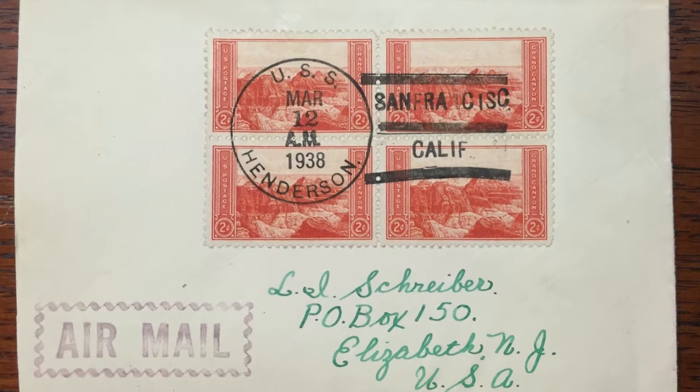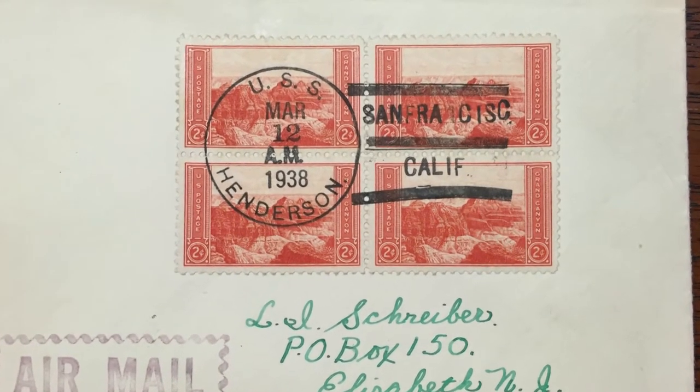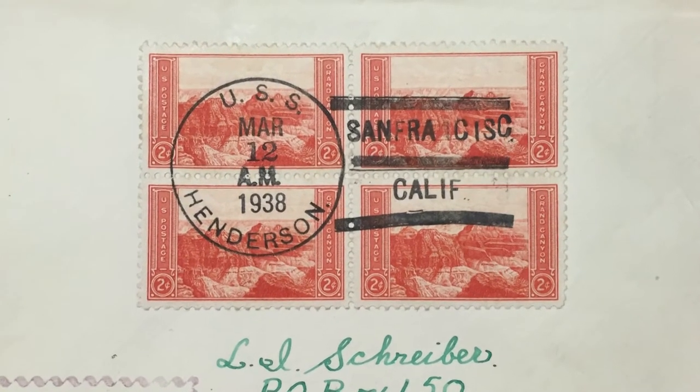Let's talk about some specific examples. You grew up in Elizabeth, New Jersey, about 13 years old — tell us about your very first cover. My very first cover was given to me by my older brother, who was a cover collector. He collected covers that had some historical significance, and he had written to a Navy ship — the USS Henderson — that carried military people back and forth between the United States and the Pacific Ocean to China. He wrote to the mail clerk on the ship.